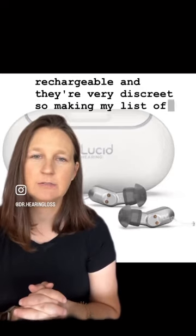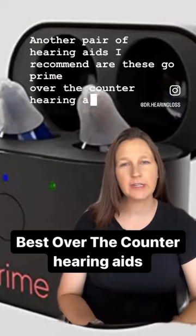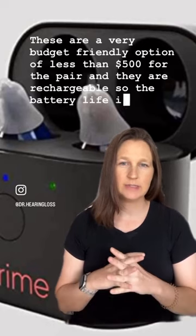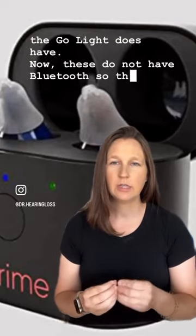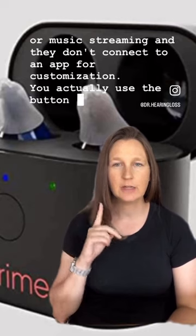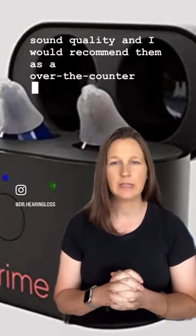Another pair I recommend are the Go Prime over-the-counter hearing aids. These are a very budget-friendly option at less than $500 for the pair, and they are rechargeable — the charger can hold six charges itself without needing to be plugged in. I recommend the Go Prime over the Go Light because the Go Prime has feedback cancellation and noise reduction that the Go Light does not. These do not have Bluetooth, so no phone or music streaming, and customization is done via a button on the device rather than an app.